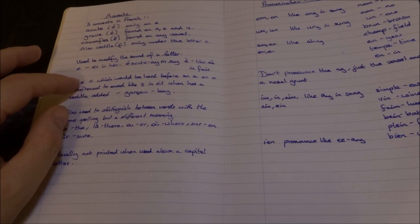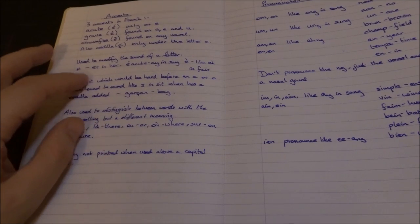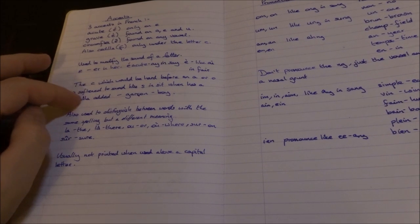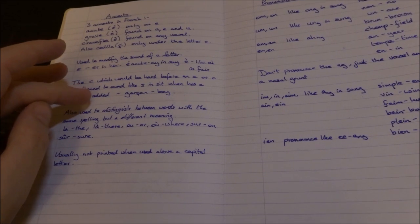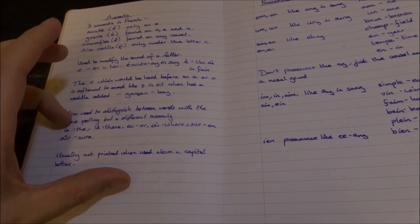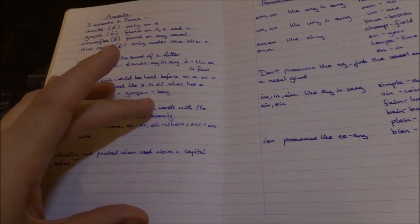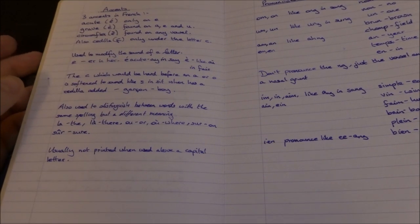The C cedilla sounds like an S — garçon. Or used to distinguish between words with the same spelling but a different meaning: la, là, and so on.